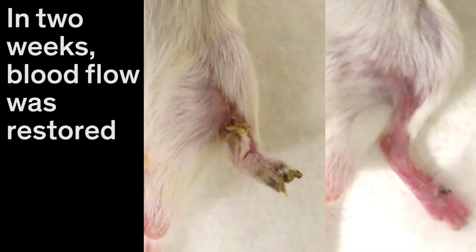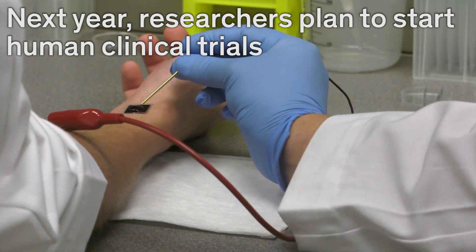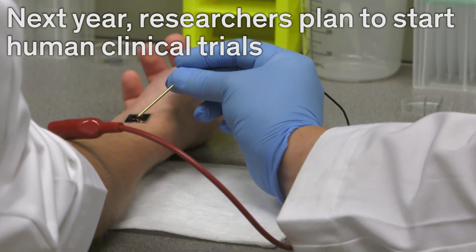In two weeks, blood flow was restored. Next year, researchers plan to start human clinical trials.